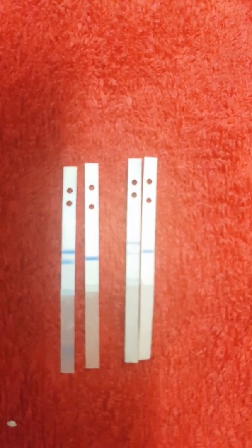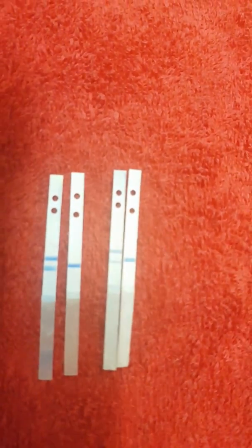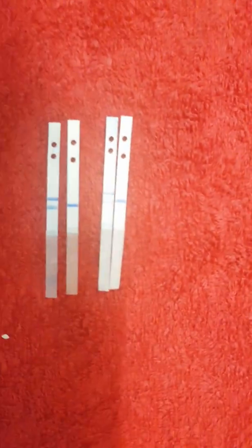I just don't want people panicking about it. I thought I'd do this as an experiment, so people can also see how dark the lines are getting. I'm just trying to focus the camera on that.